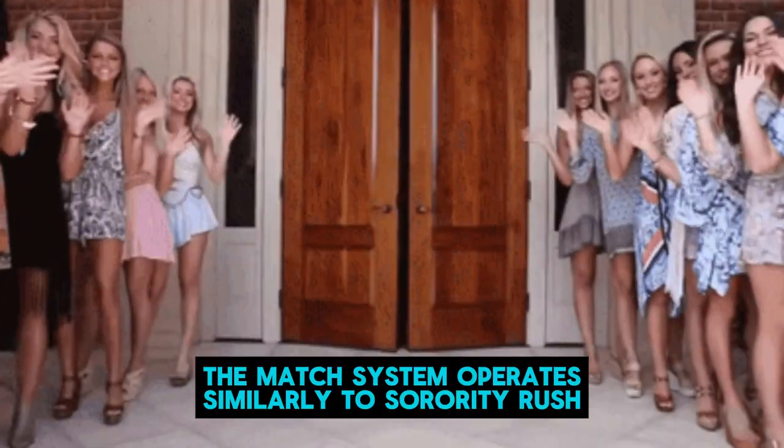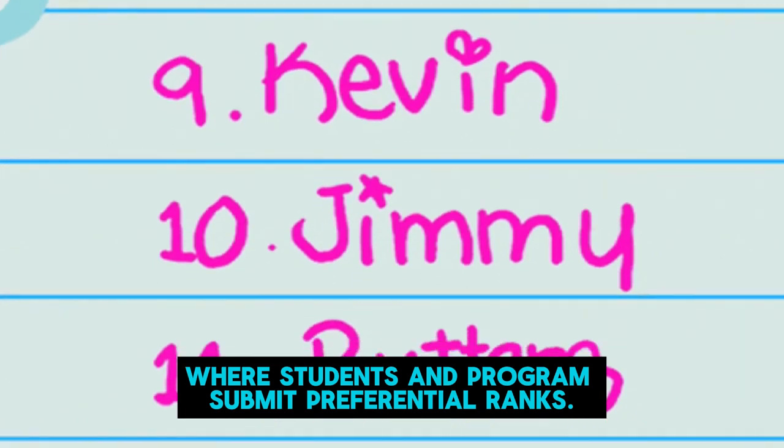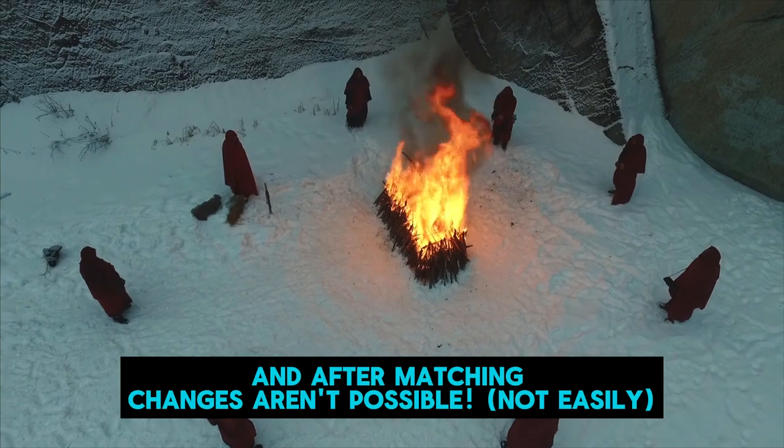It's crucial to present yourself professionally during this stage and express your interest in the program before the final rankings. The match system operates similarly to Sorority Rush, where students and programs submit preferential ranks. You'll only match with a program you've ranked, and after matching, changes aren't possible.